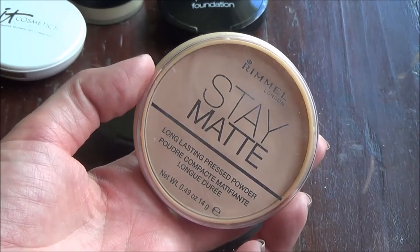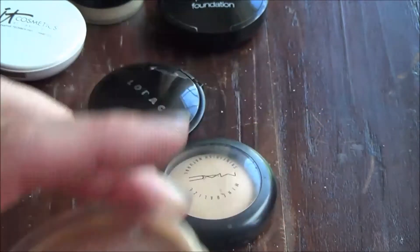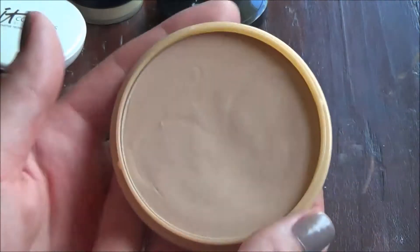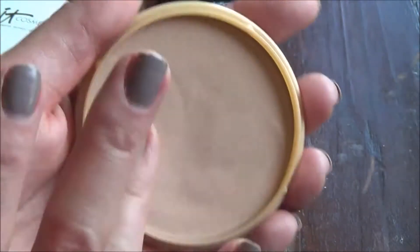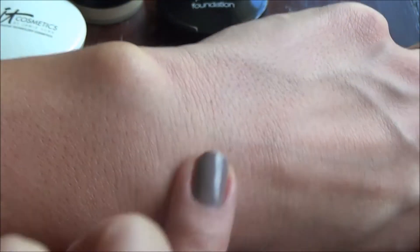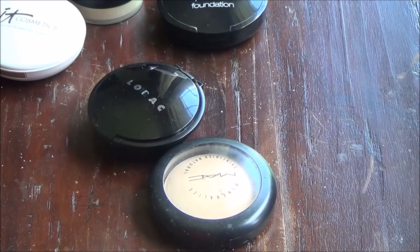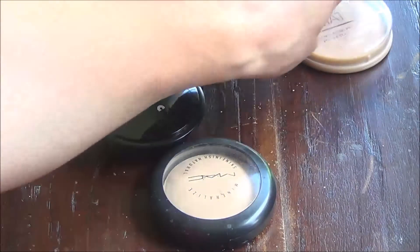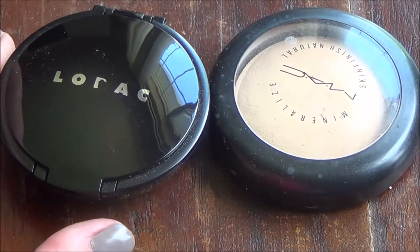The Rimmel Stay Matte Long Lasting Pressed Powder in shade 05 Silky Beige is newer to my collection. It feels super lightweight and I've really been enjoying it for swim meets and summer. I hate the packaging though — it just feels so cheap, and I don't like that the lid comes off separately. It doesn't have a lot of color to it, but it's really nice and does help keep me matte. I've been having some oil struggles lately.